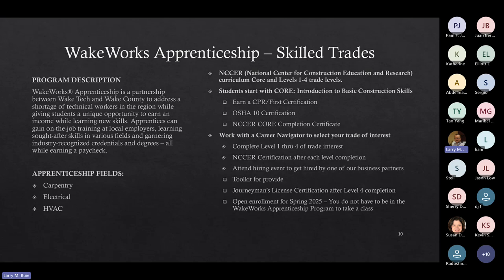Students typically start with the Core class, an introduction to basic construction skills. Once you complete Core, you'll get your CPR First Aid certification, an OSHA 10 certification, and an NCCER Core Completion Certificate. While in the program, you'll work with a Career Navigator to help you select your trade of interest — carpentry, electrical, or HVAC. Once you select your trade, you'll complete levels one through four, and with each level you'll receive an NCCER certification. After completing level two, you'll attend a hiring event to get hired by one of our business partners, where your on-the-job training hours count toward your journeyman's license certification.